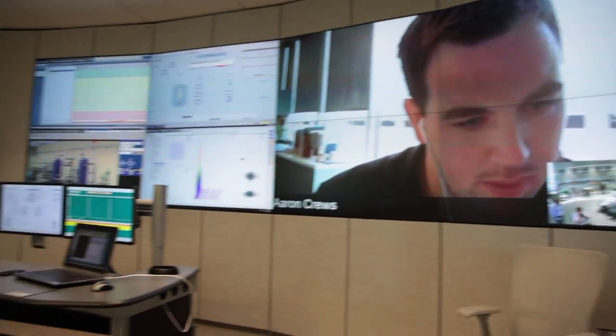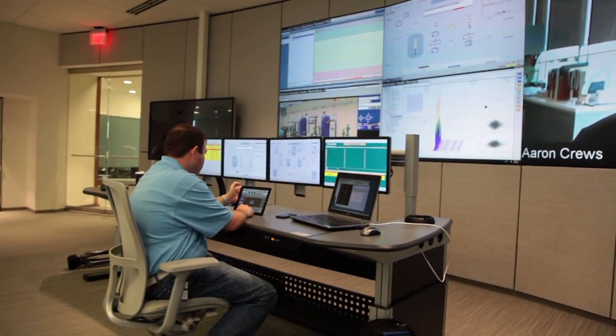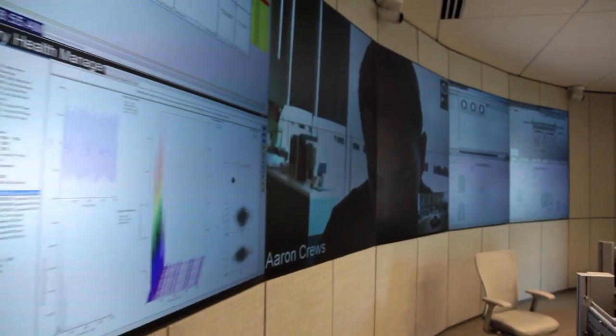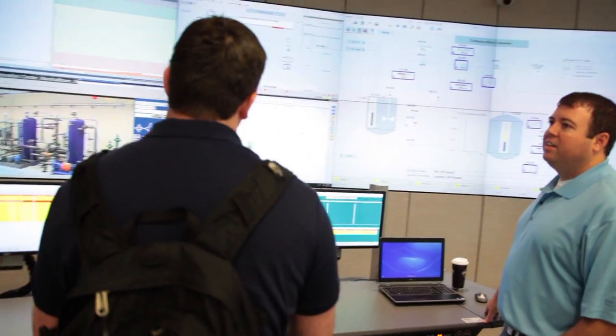We call our facility the IOPS Center, or the Integrated Operations Center. The vision of the IOPS Center was to move beyond a demonstration center and really move to a collaboration and innovation center where we could demonstrate to our customers things like remote monitoring, remote control of facilities, and moving data to subject matter experts.